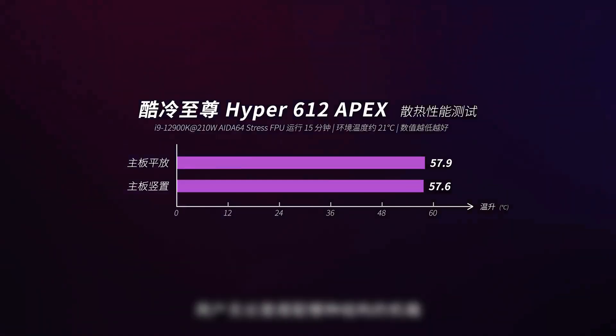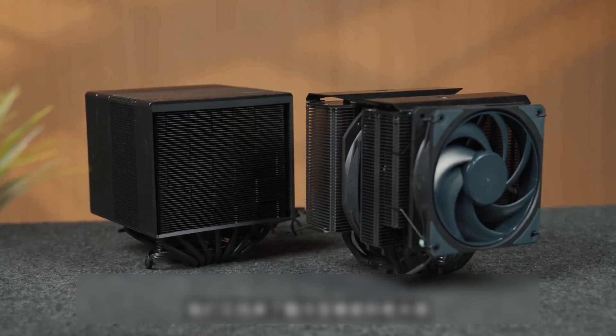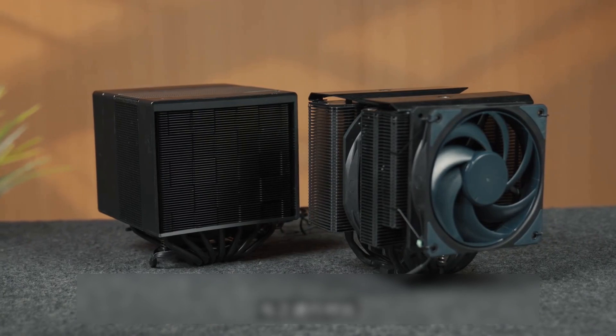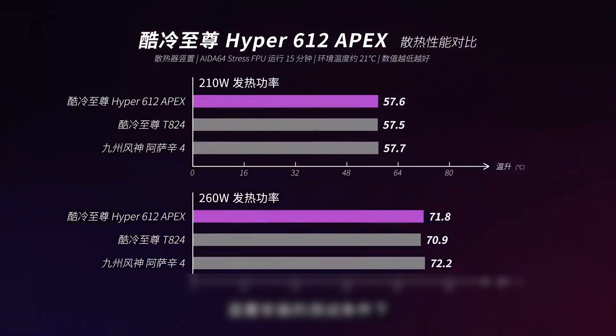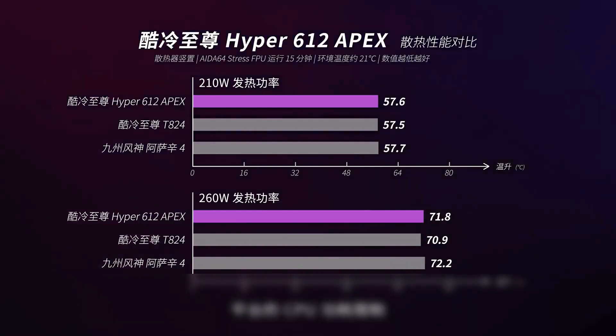In other words, users can stably achieve the best performance of the cooler regardless of which type of case they use. To better evaluate the Hyper 6012 Apex's performance level, we also brought in the Scythe T824 and the DeepCool Assassin 4 for comparison. Under the same 200W CPU power consumption and vertical installation conditions, the scores of the three are only a hair's breadth apart.